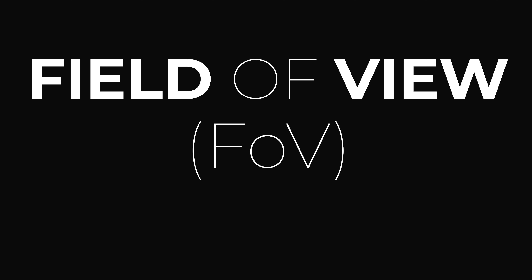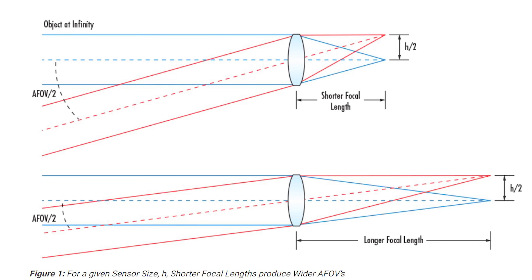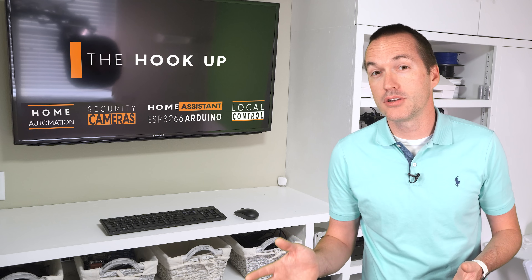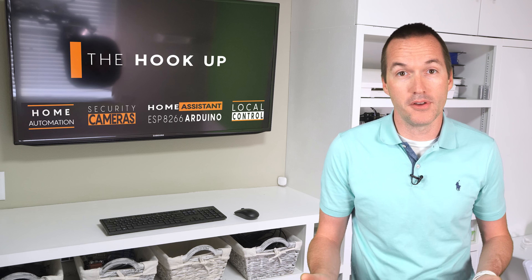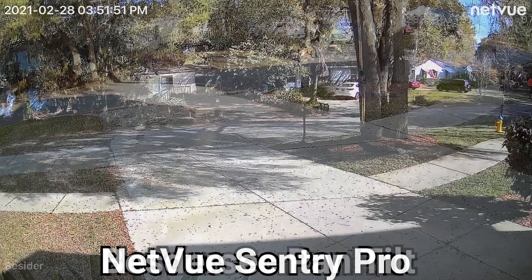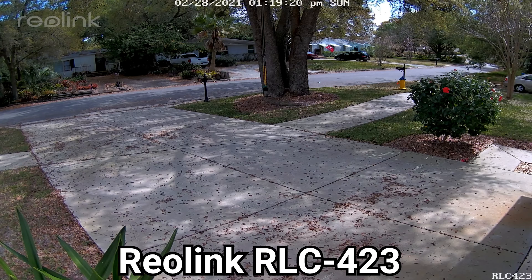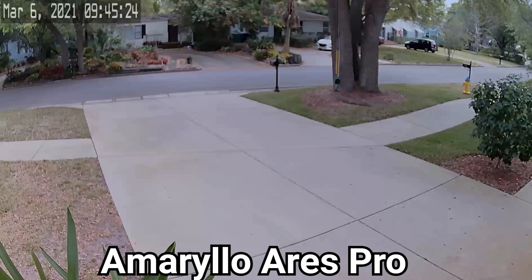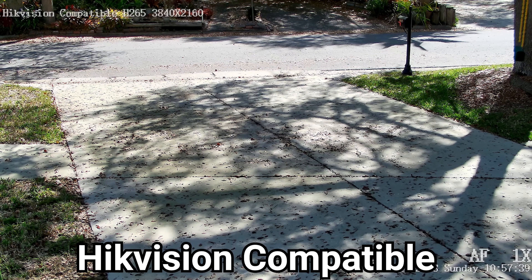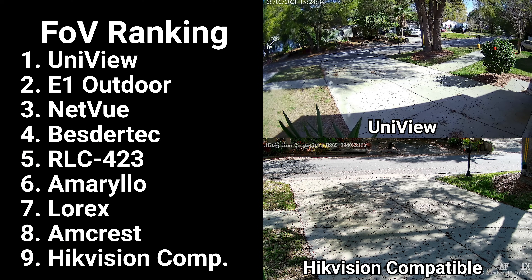First, let's check out their field of view. Field of view is determined by focal length, lens geometry, and sensor size. It's an extremely important consideration for traditional security cameras, but maybe less so for PTZ cameras since they can move around. There was a huge variation: the largest field of view was the Uniview, then the E1 Outdoor, then the Netview and closely behind that the B-Sider. Slightly more zoomed in was the RLC-423 and then the Amarillo. The three largest cameras were the most zoomed in, with the Lorex slightly wider than the Amcrest, and the Hikvision compatible being the most zoomed in with the smallest field of view.